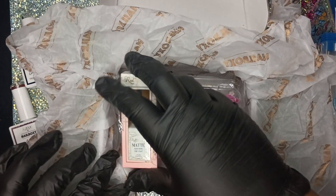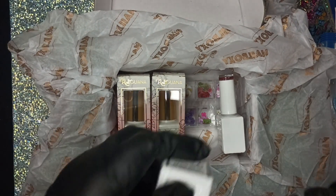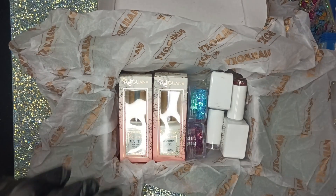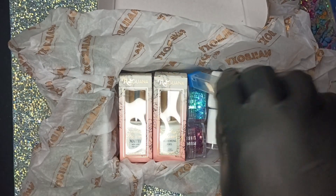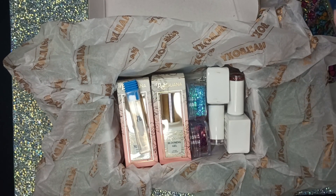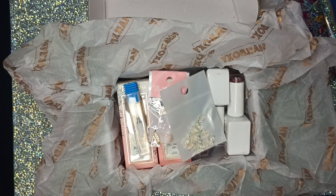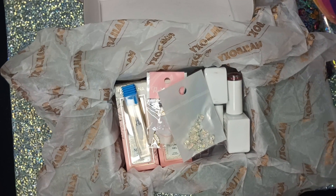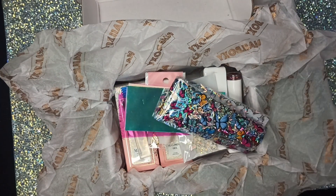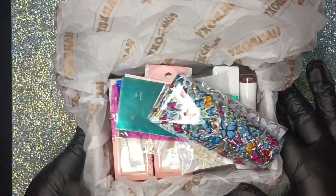This was supposed to be 10 items, so let's recap. One, two, three, four, five, six, seven, eight, nine, ten, eleven, twelve — I got 12 items! I'm happy about that. Let's move on to the next box.